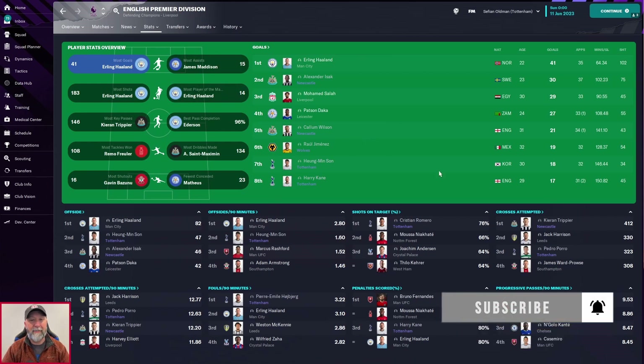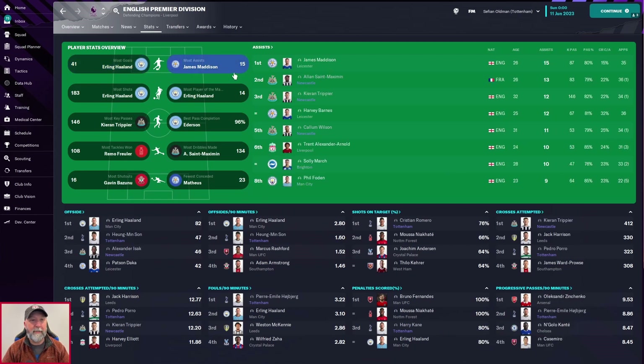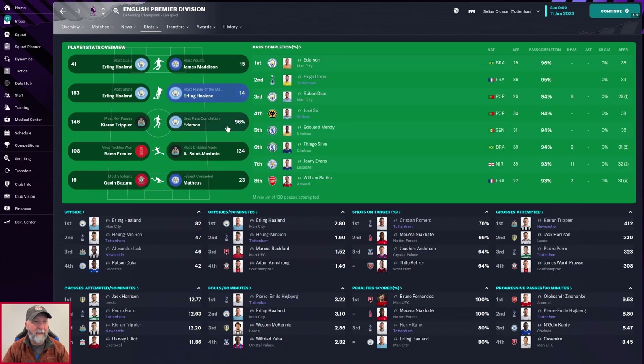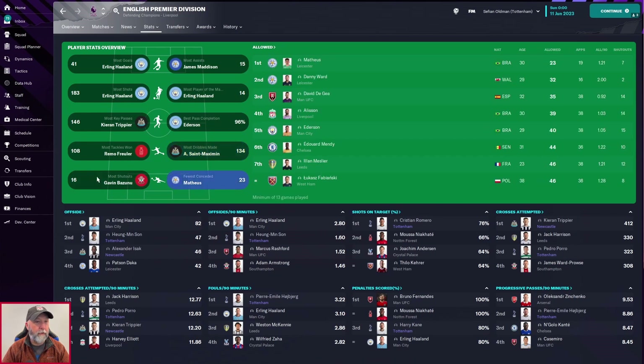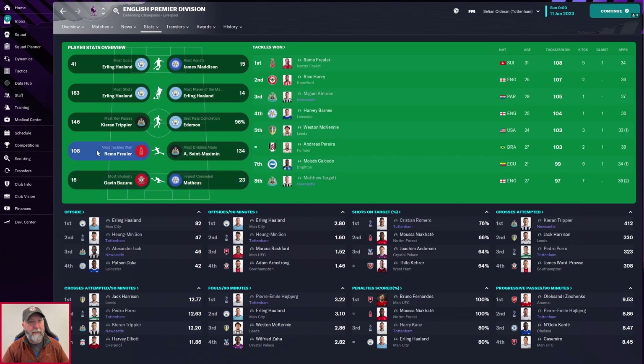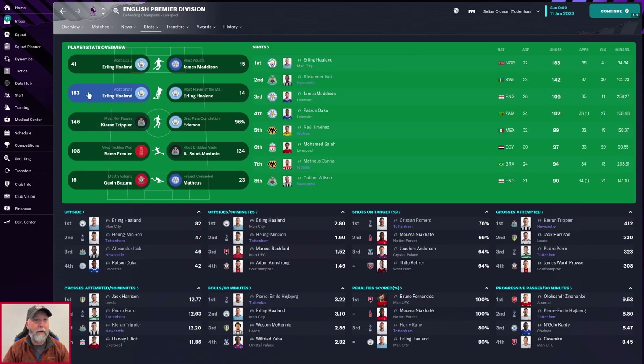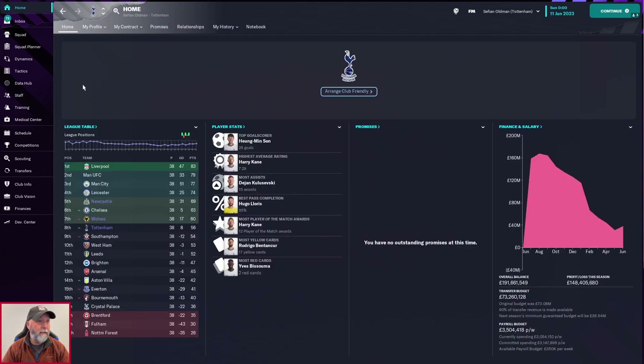Player overview highlights: most goals — Isak with 30 is a fantastic result, Callum Wilson with 21, Son and Kane also up there. Even 17 for Kane is kind of on the lower mark for him in the Premier League. Most assists: Saint-Maximin, Trippier, Wilson all up there with 11s — on the higher side of average, and anything above 10 is really good. Most player of the match awards: 10 for Isak. Best pass completion: Lloris of course. Most dribbles made: a couple of players. Most key passes: Trippier and Sarabia usually in the top five. Most shots: Isak, Jimenez, Cuña, and Wilson all up there.